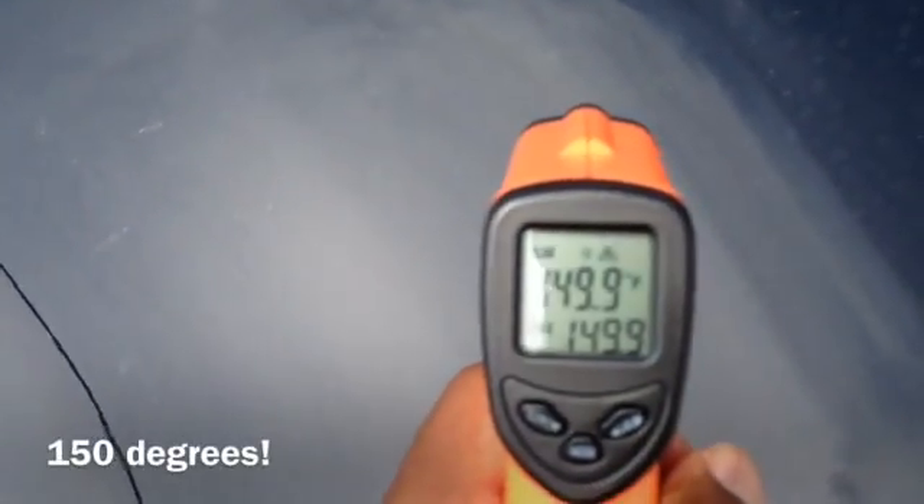121 degrees. Walking over to the black car — 149 degrees.